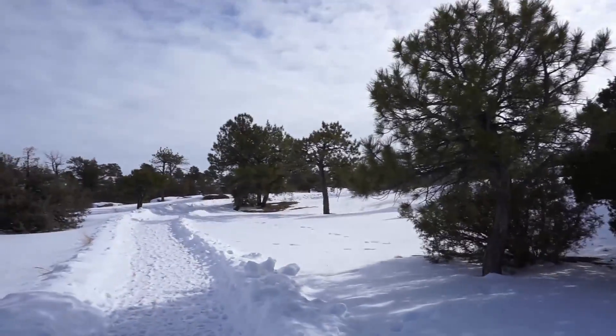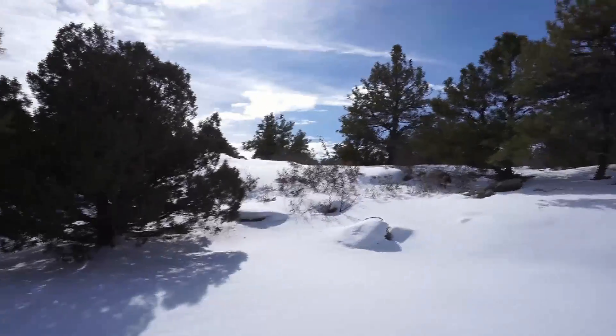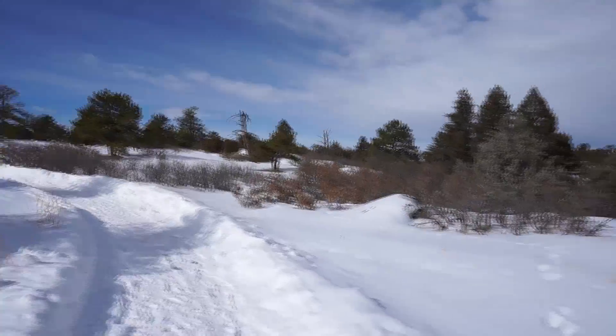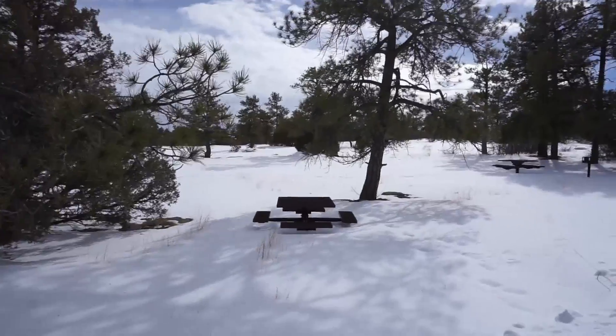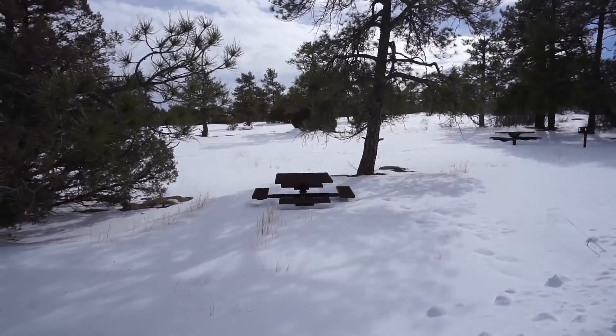The nice snow is nice and unmarked. We're gonna try and head over to the overlook if we can get there — it might be too snowy. See how buried that picnic table is? There's quite a bit of snow out here.